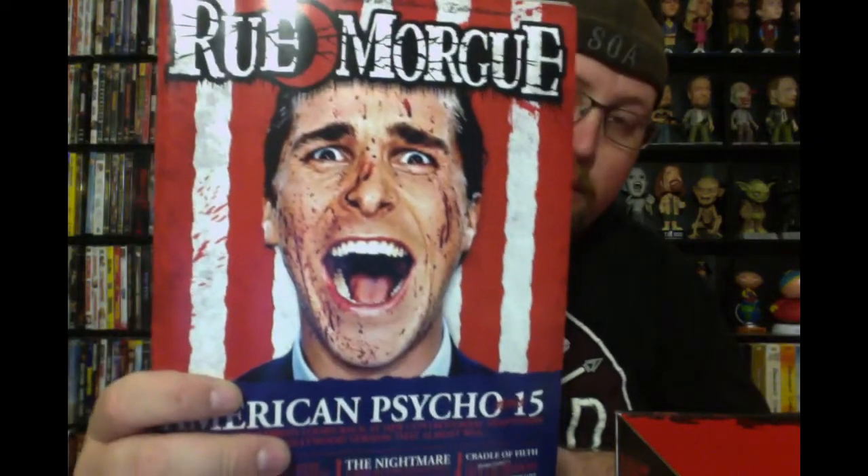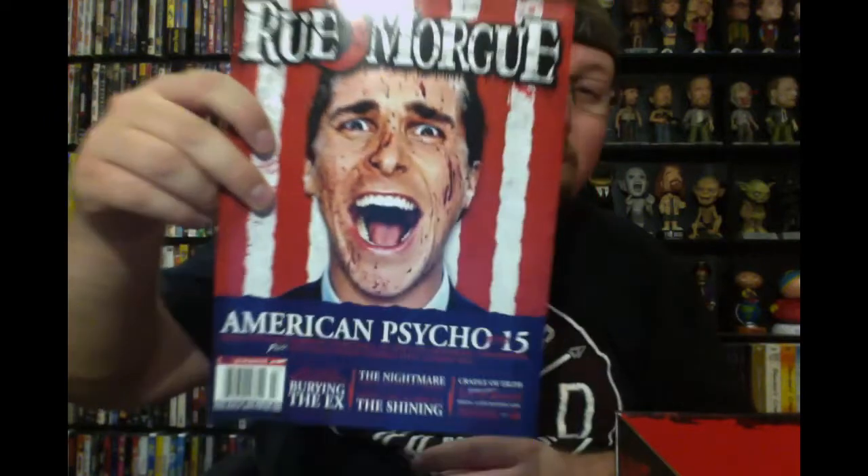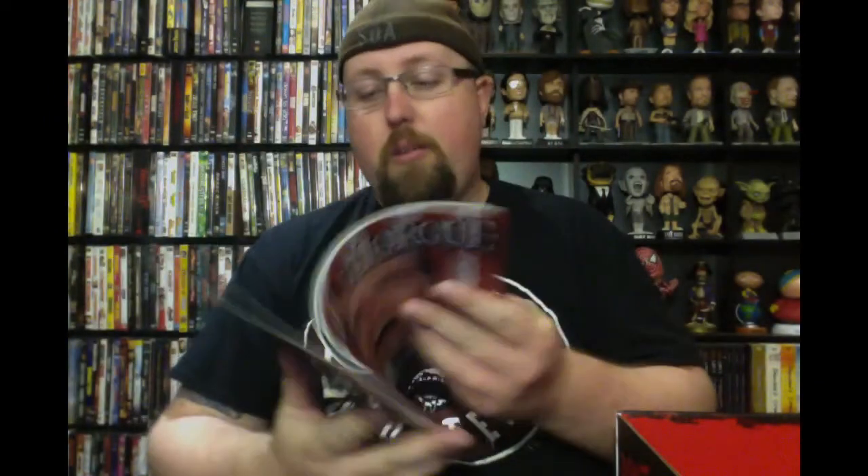It's a three and three-quarter inch figure — I know a lot of people collect these. Then of course the monthly Rue Morgue — American Psycho, 15 years old. Wow, that is a great movie. If you haven't seen it, just a really awesome thing. I love the Rue Morgue; I'm happy they're doing it every month now, makes for a good read.